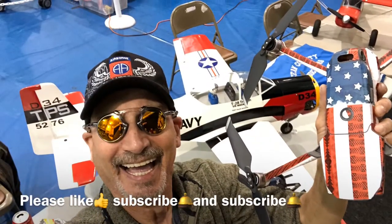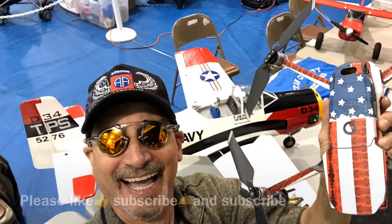I sure hope you like this video — please like, subscribe, and share with your friends.